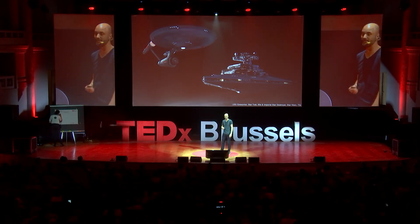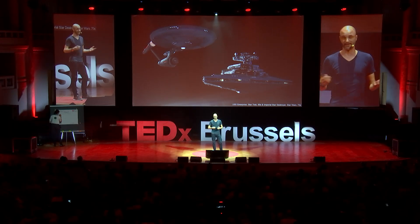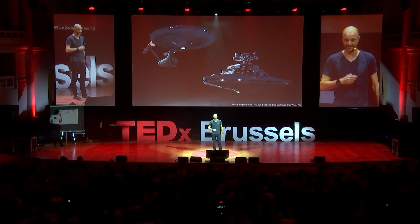You can see on the left-hand side the USS Enterprise from Star Trek, which is a typical symbol of the space-age aerodynamic — except you don't really need aerodynamics in outer space; it's kind of vacuumed there. And then you have the beautiful starship designs that are very typically 70s angular designs.